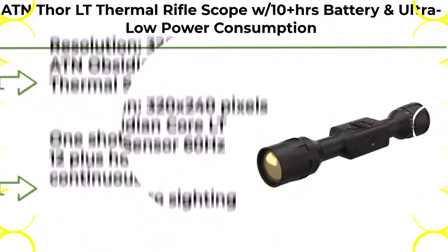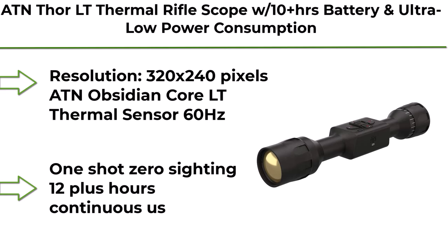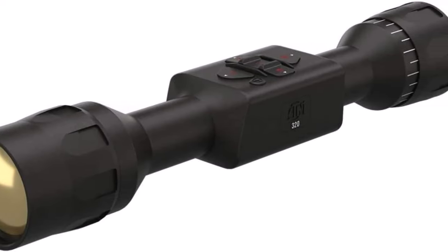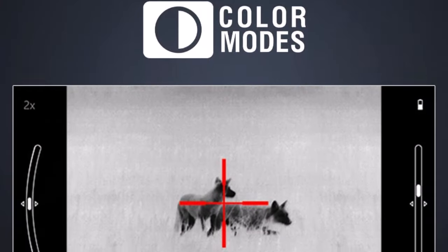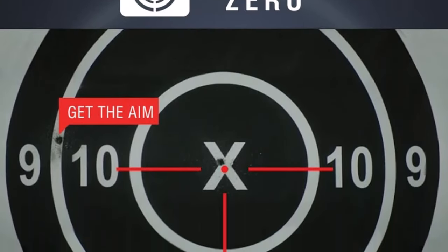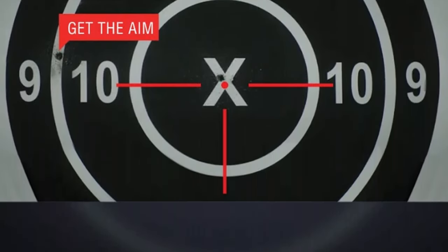Top 9: ATN Thor LT Thermal Rifle Scope with 10+ hour ERS battery and ultra-low power consumption. Resolution 320x240 pixels. ATN Obsidian Core LT Thermal Sensor, 60Hz, One Shot Zero sighting, 12+ hours continuous use.